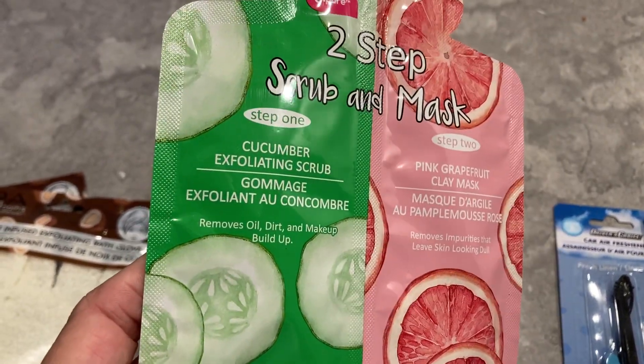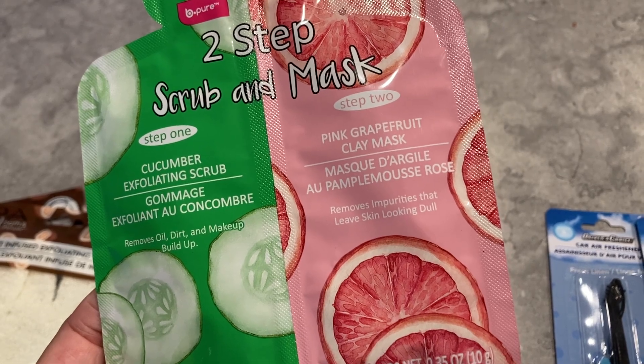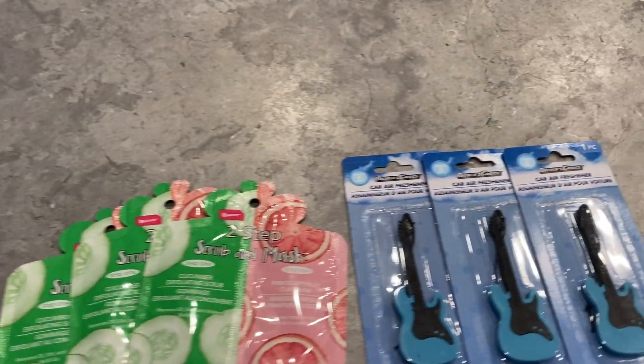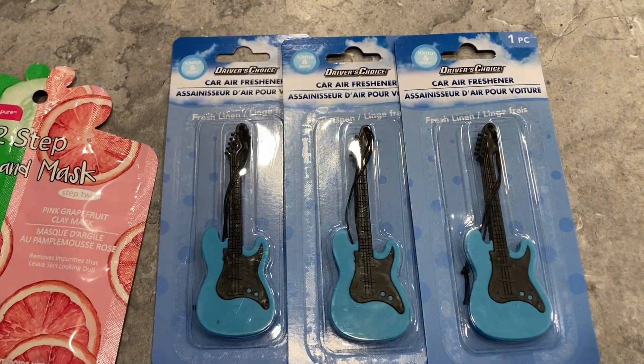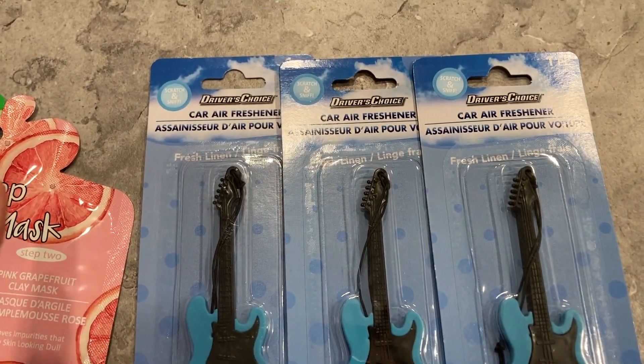We've got this little two-step scrub and mask. Step one is a cucumber exfoliating scrub and step two is a pink grapefruit clay mask. I've also got an air freshener — look how cute, these are like little guitars and the scent is fresh linen.